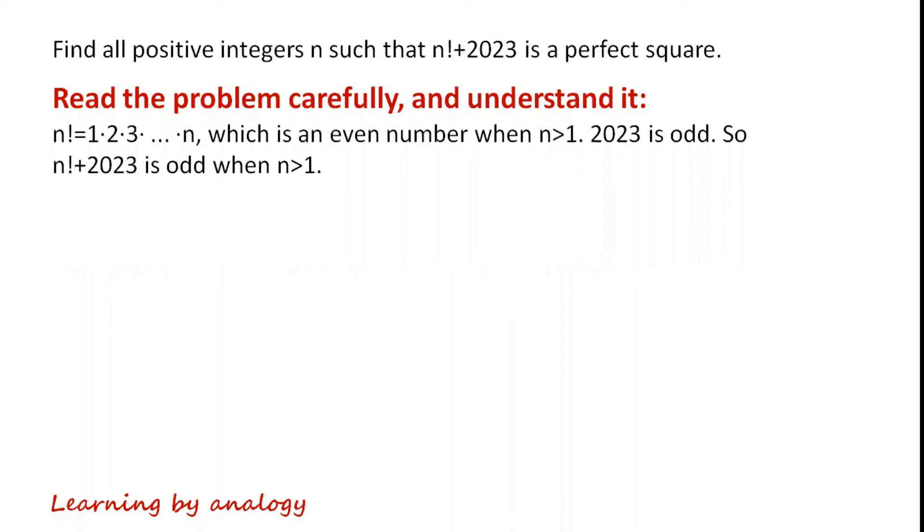n factorial equals 1 times 2 times 3 times so on times n, which is an even number when n is greater than 1. Therefore, n factorial plus 2023 is odd when n is greater than 1.